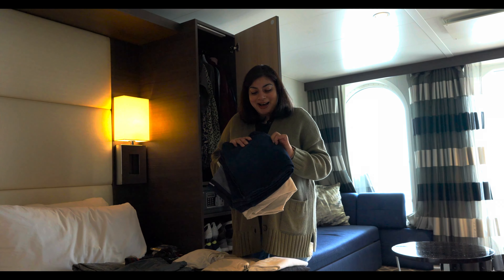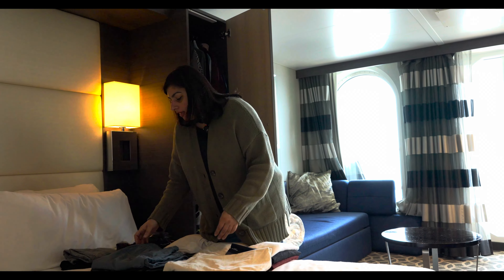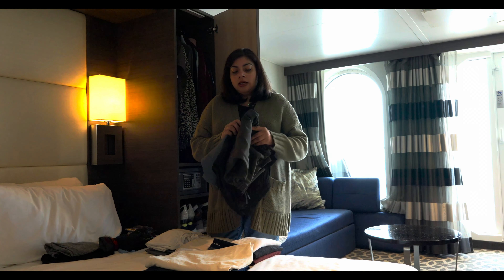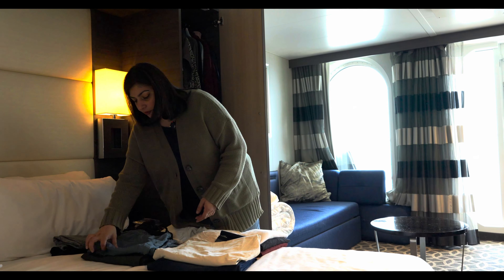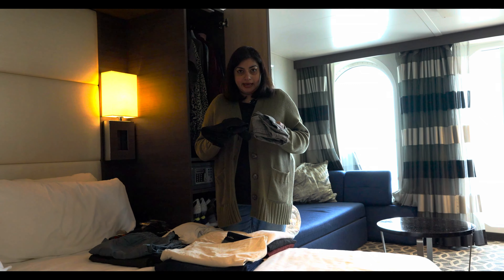For pants, I only packed two pairs of jeans — one I'm wearing now and another darker pair that I could wear in the evenings to dinner — and a pair of khaki pants. For excursions, I packed three pairs of quick-dry water-resistant pants. These are very similar to the ones I had packed for Alaska, which worked out really great on the hikes.